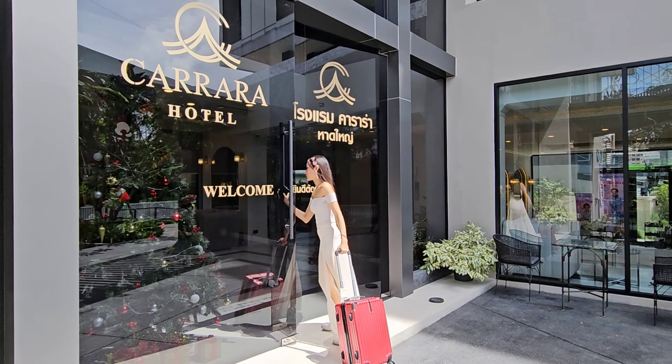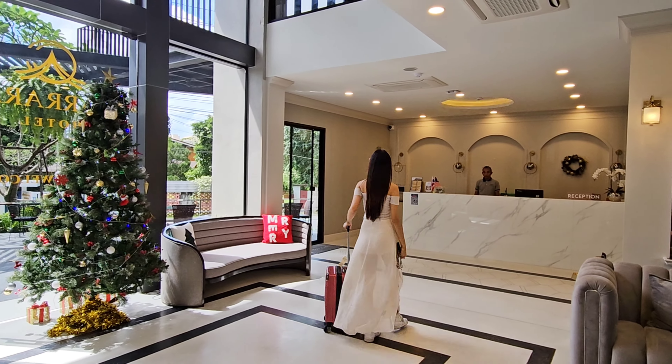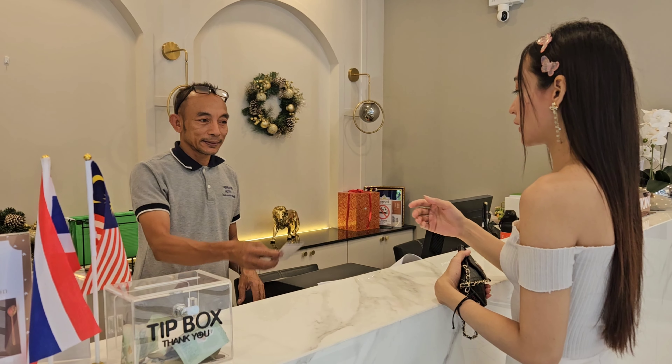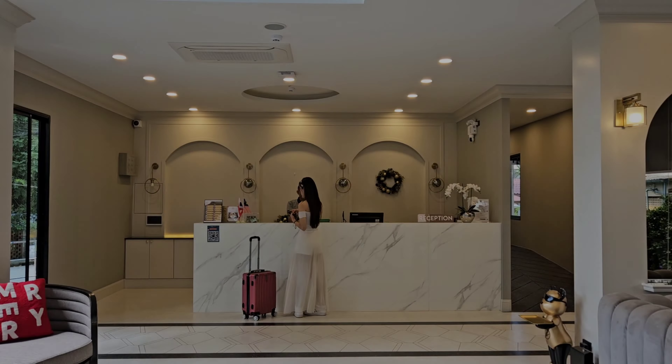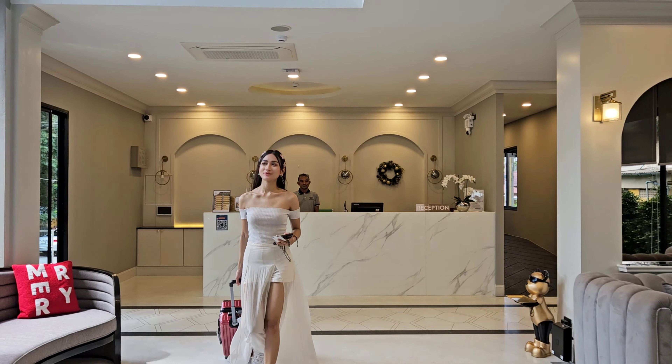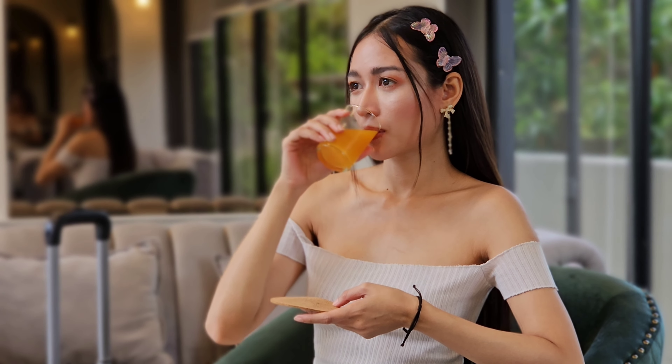The hotel is not very big, but it is of a good size. It has a very elegant and modern feel to the lobby. The check-in is seamless and within minutes, you are ready to go up to your room. The hotel does offer welcome drinks, so if you are a little bit thirsty, you can always get your drink before going up to the room.